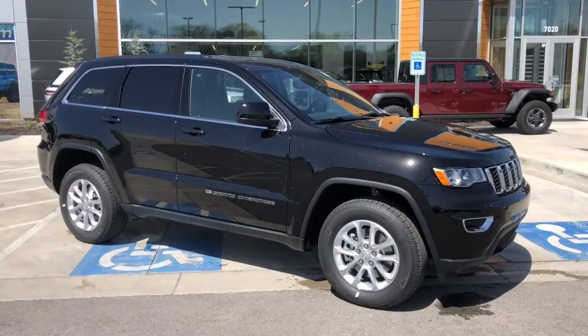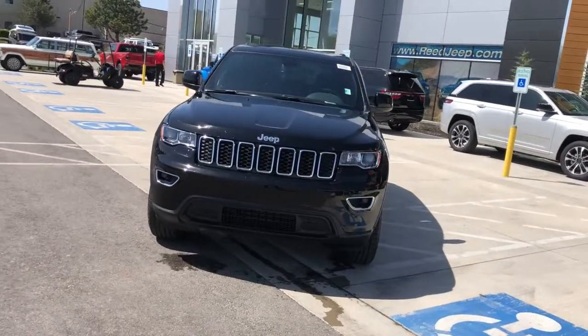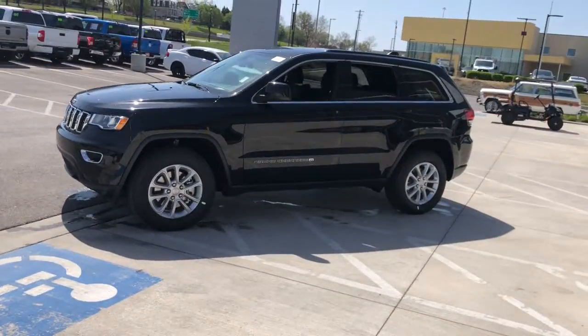Get into a car with value: the 2022 Jeep Grand Cherokee. The Grand Cherokee delivers rugged off-road capability, refined luxury, and technology that keeps you safe, connected, and entertained — and an iconic spirit of adventure.